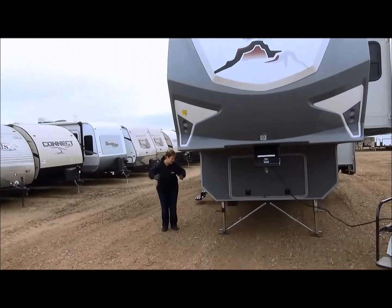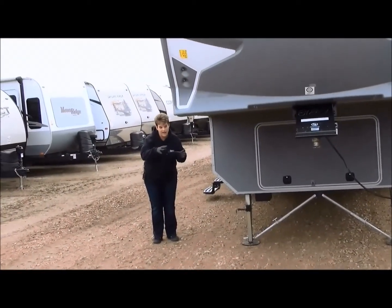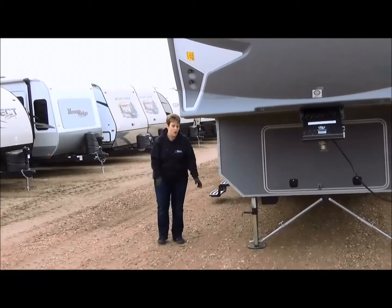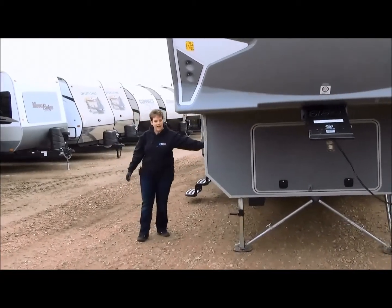That just provides a little bit more stabilization. Some people will use the tripod on the front hitch; others that have the JT strong arms don't necessarily feel the need for the tripod anymore — that would be your choice. And propane tanks are along the side here.